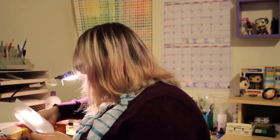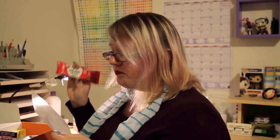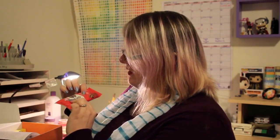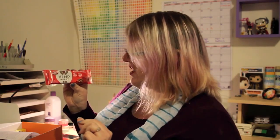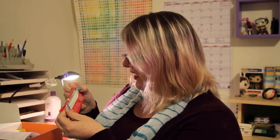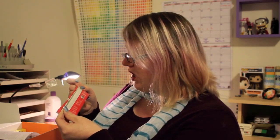Next is Manitoba Harvest Hemp Heart Bars. There's only one in here, even though it says bars — plural. It is apple cinnamon. It feels nice and soft. It's got 10 grams of protein and 10 grams of omega-3 and 6. It's plant-based protein, non-GMO verified, certified B Corporation — so I'm guessing that's an earth-friendly choice — and it is vegan.